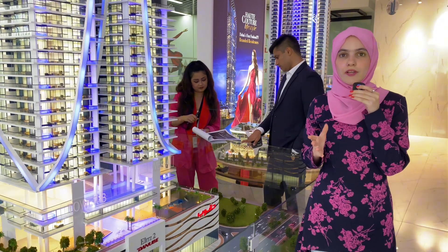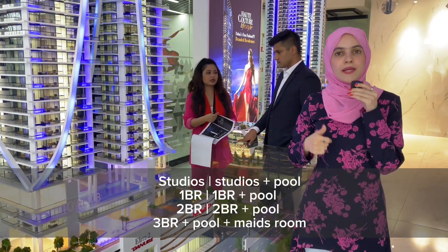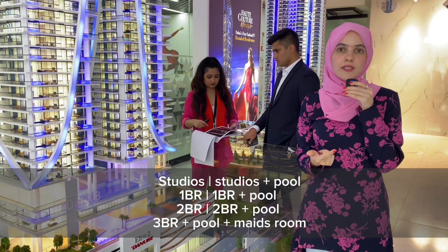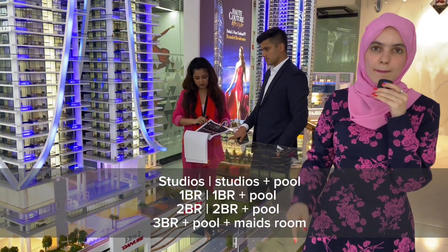In this project you have different kinds of options: studios, studios plus pool, one-bed, one-beds plus pool, two beds, two beds plus pool, and three bedrooms which come with pool and maids room.